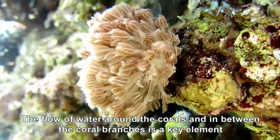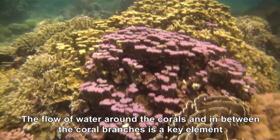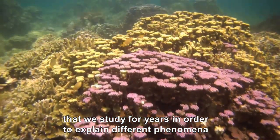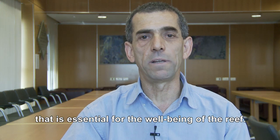The flow of water around the corals and in between the coral branches is a key element that we have studied for years, in order to explain different phenomena that are essential for the well-being of the ocean.